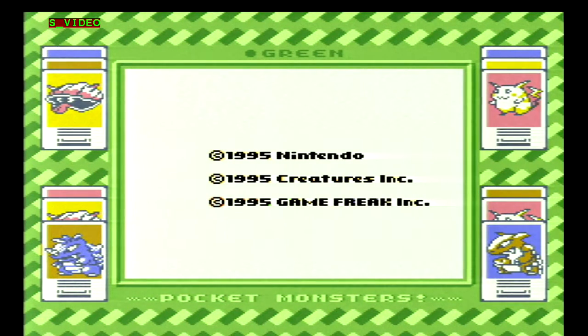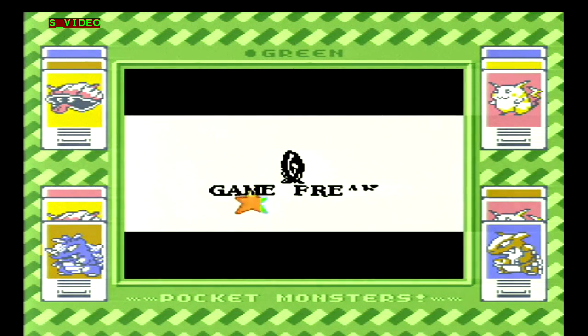But just like the normal Game Boy, the Super Game Boy is completely region free, so any region games will work — and it even supports borders for out-of-region games.